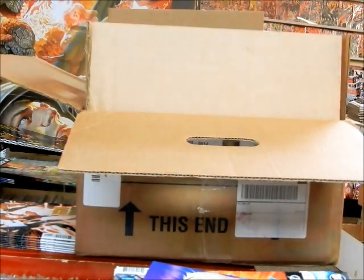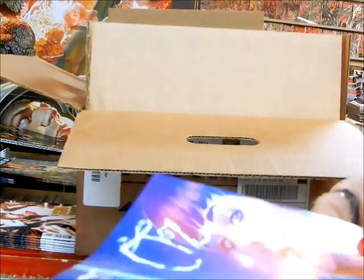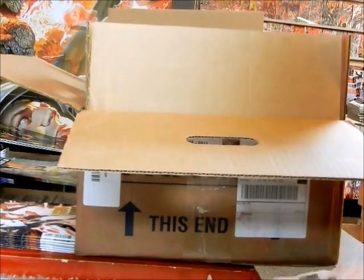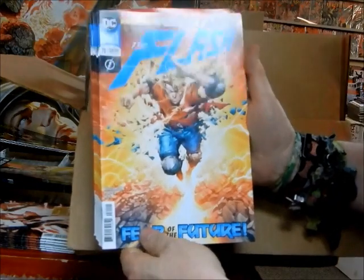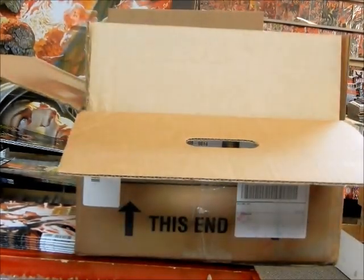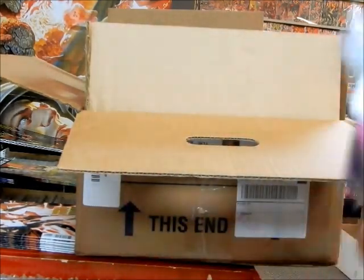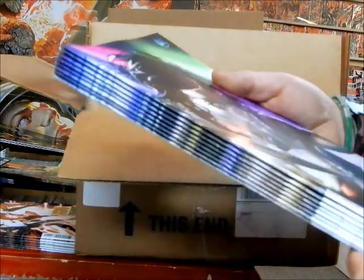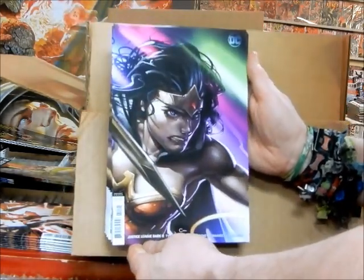We've got covers A and C on that Neon Future. We've got Oz: Heart of Magic cover A, set aside for one of my regulars. Here are the cover A's of Flash number 71 — part 2, chapter 2 of Flash Year One. First issue was really really good; if you've not had a chance to pick that up, certainly do yourself a favor. Here's cover B of Justice League Dark number 11 — very good looking cover there as well.